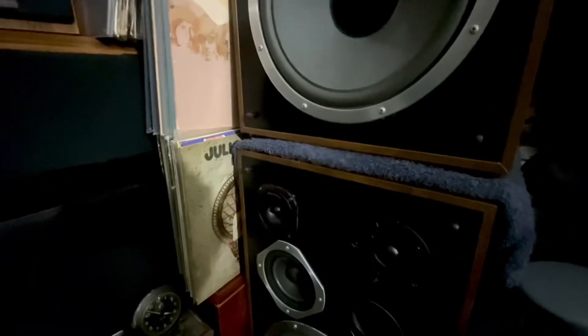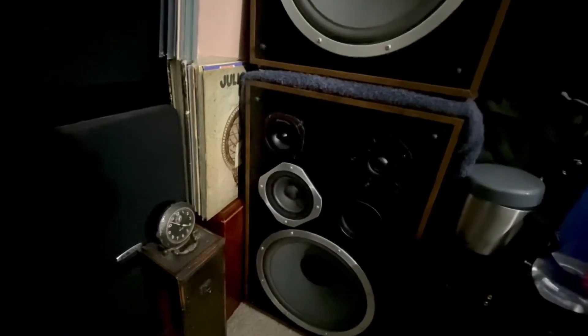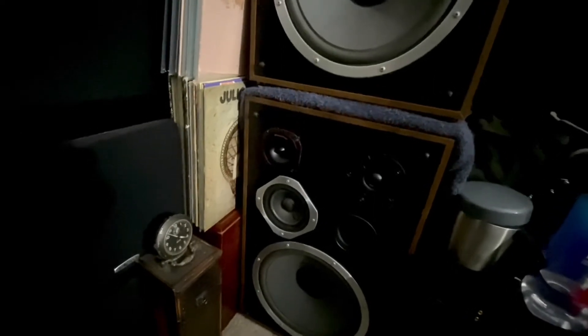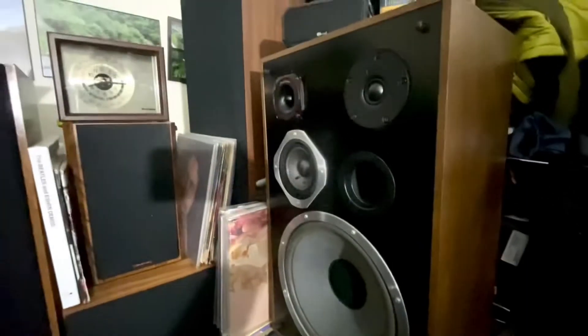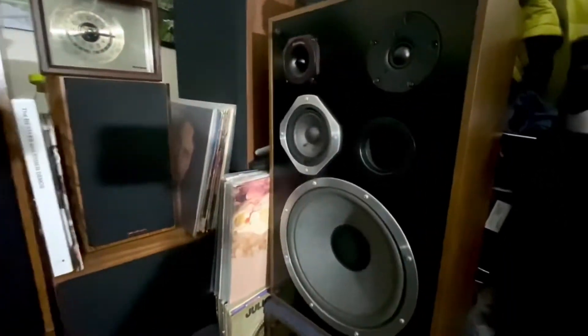I do have Marantz and Sansui speakers and they are expensive — $300 to $500, especially the vintage ones. When I bought these Spectrum speakers it was a very good deal, a very low price. The previous owner just didn't want to deal with them anymore, so I took them over and now they're part of my collection.